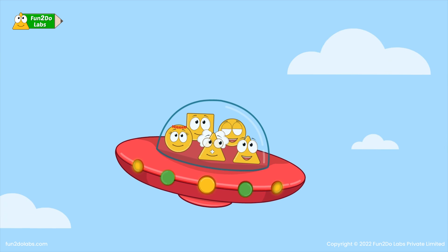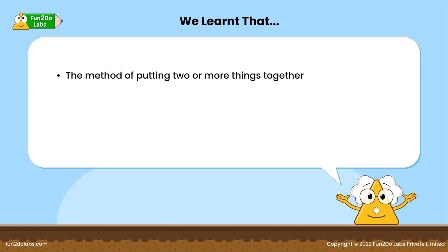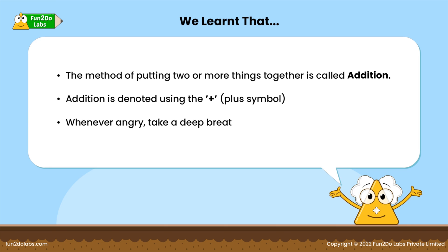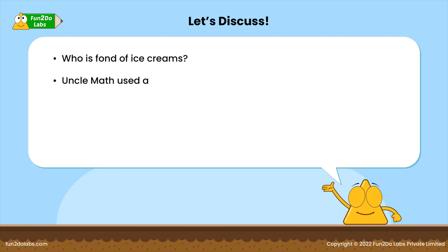We learned that the method of putting two or more things together is called addition, and addition is denoted using the plus symbol. Whenever you're angry, take a deep breath and count backwards.